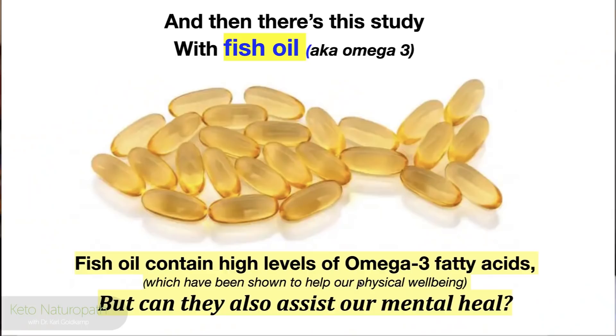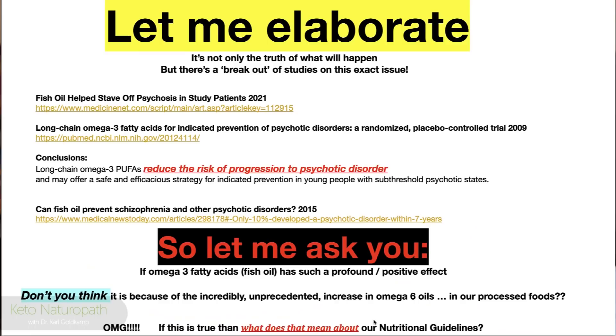The truism of healing: when things improve and heal, they improve in all aspects. Take Parkinson's patients — when you improve their movement, it's also going to improve their thinking, their mood, their sleep. And there's a breakout of studies now on this exact issue, with a number of studies confirming its importance with omega-3 and fish oil.